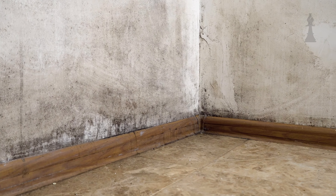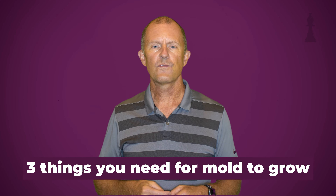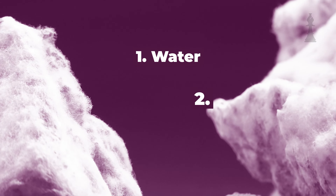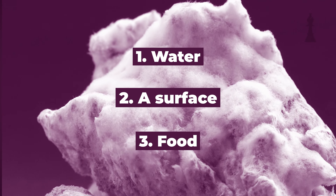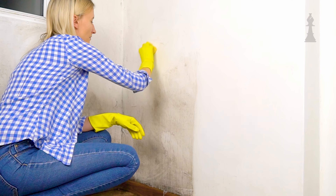First of all, mold is everywhere. It's in every house — it's inside, it's outside, it's been around forever. In fact, it's even mentioned in the Bible. There are three things that you need for mold to grow: one is water, two is a surface on which it grows, and three is food. And food for mold can even be drywall.